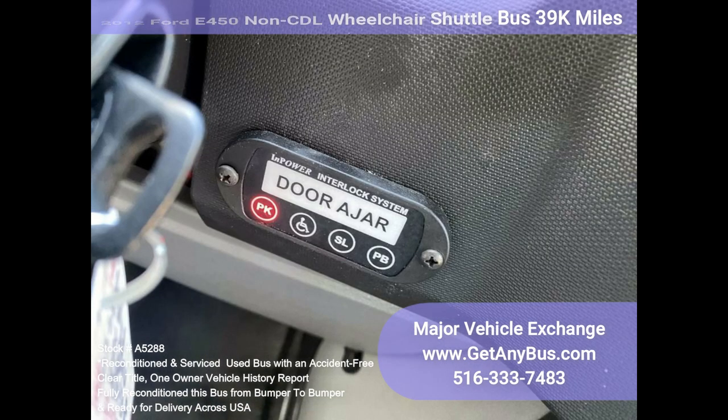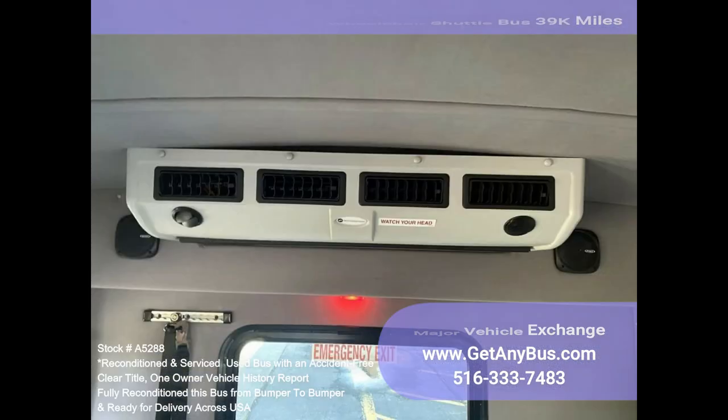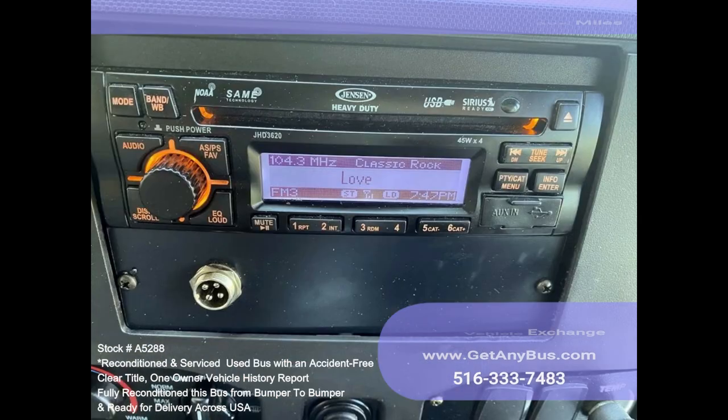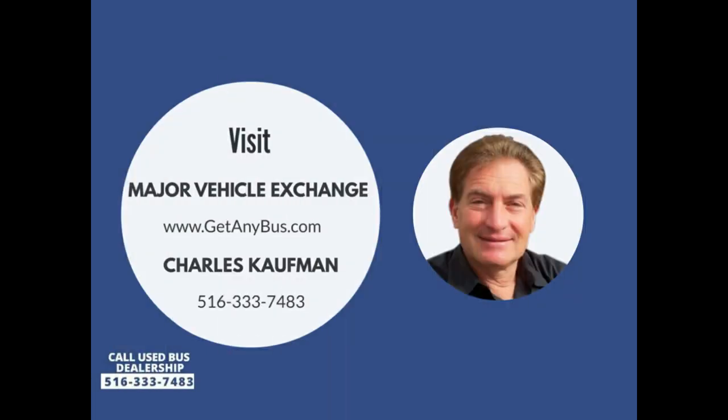Coach style window treatment with tinted T-slider windows, cruise control, tilt wheel, stainless steel entrance rails, manual passenger door, interior overhead lighting, rear window exterior entry lighting, high-capacity front and rear air conditioning, rear heaters, AM/FM CD stereo with PA and Sirius, mud flaps, DOT equipment throughout. Please call Charlie at 516-333-7483 or visit us at www.getanybus.com. Thank you.